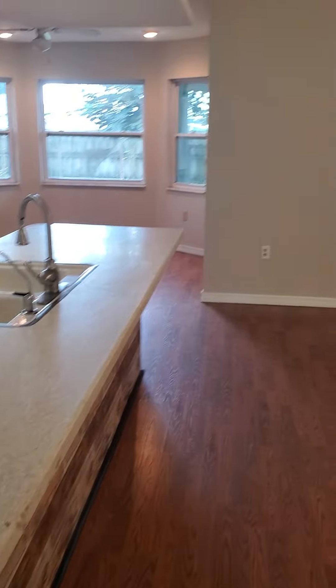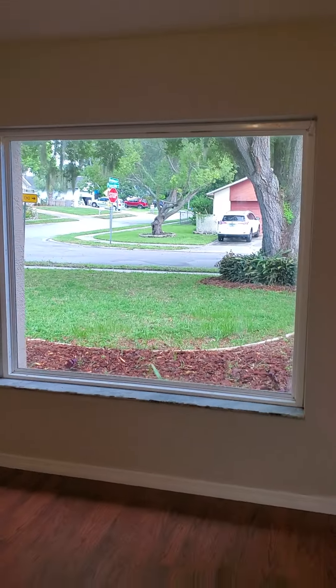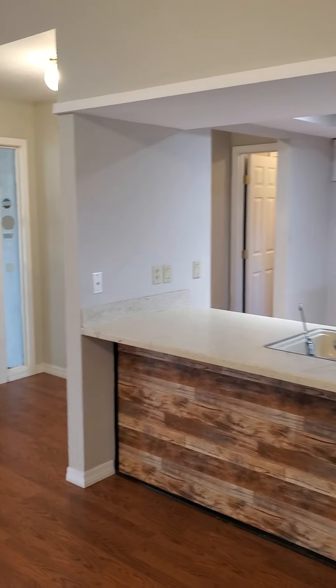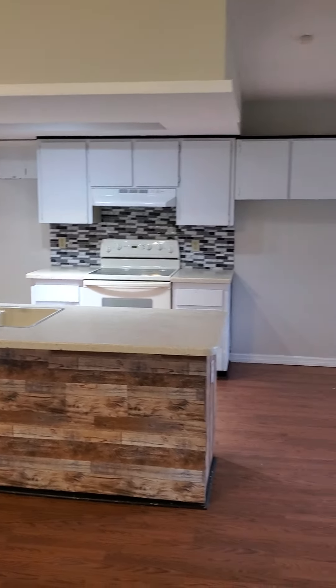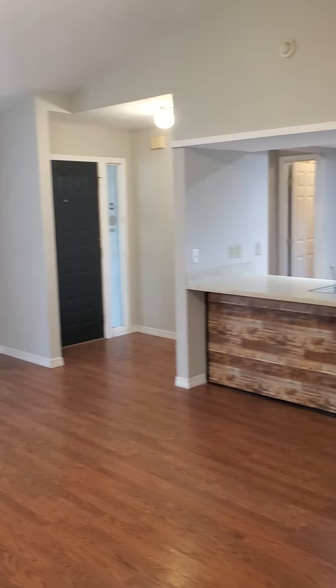Okay, walking in — nice vaulted ceilings, big picture window there. Open kitchen floor plan, that's nice. Big room here.